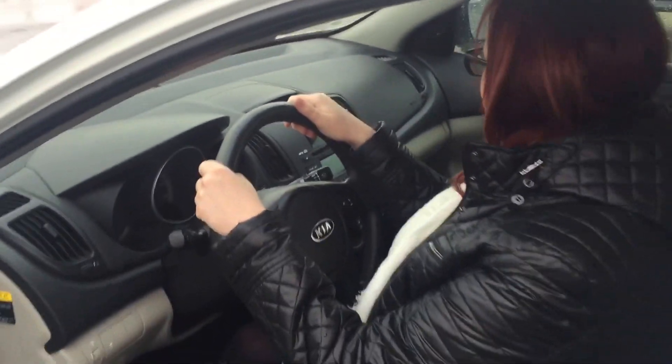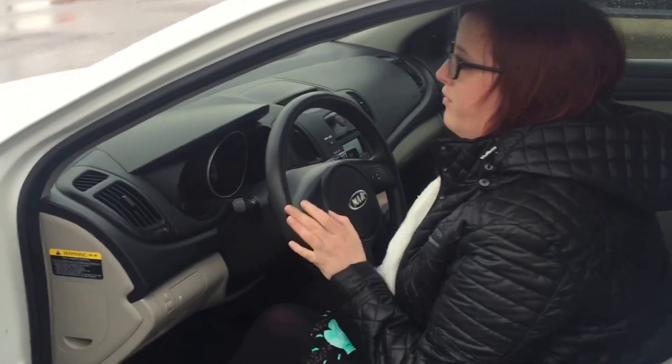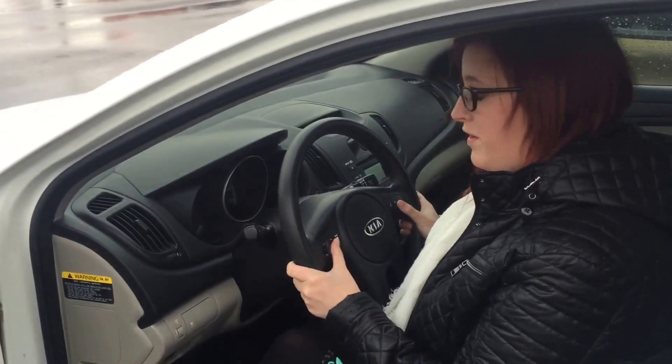Everything is at the touch of your fingertips, so you'll be safe riding. You know, if you have kids in the car, something like that, you don't have to worry about looking over here to change something. Everything is at your fingertips.